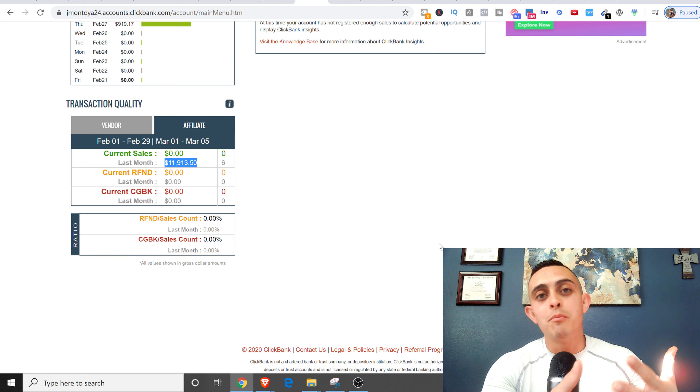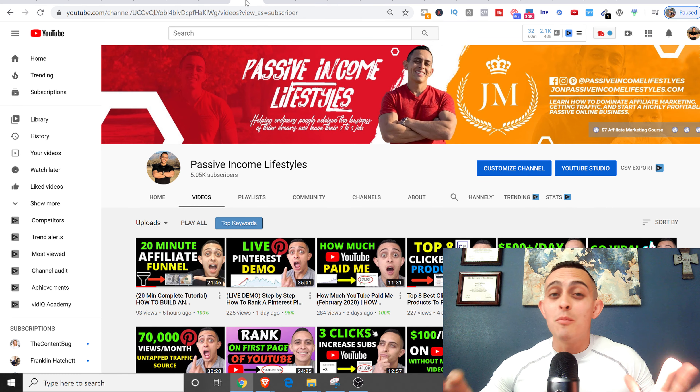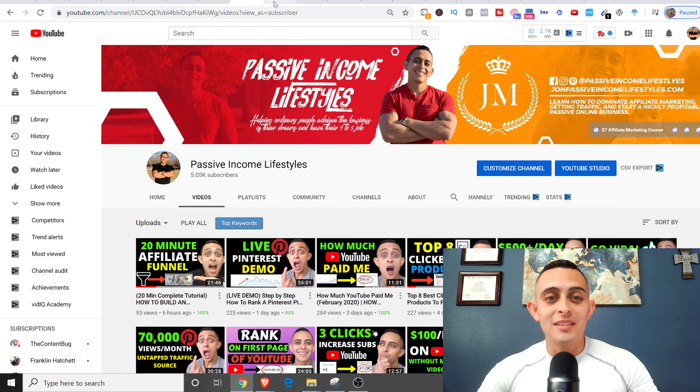This video is going to be specifically about creating ClickBank affiliate commissions without creating a website. A lot of you ask: how do I make ClickBank sales without a website? I don't have money to do a funnel or create an email list. That is the proper way to do it, but if you don't have money this is going to be an awesome way, and I'm really excited to bring you this video.